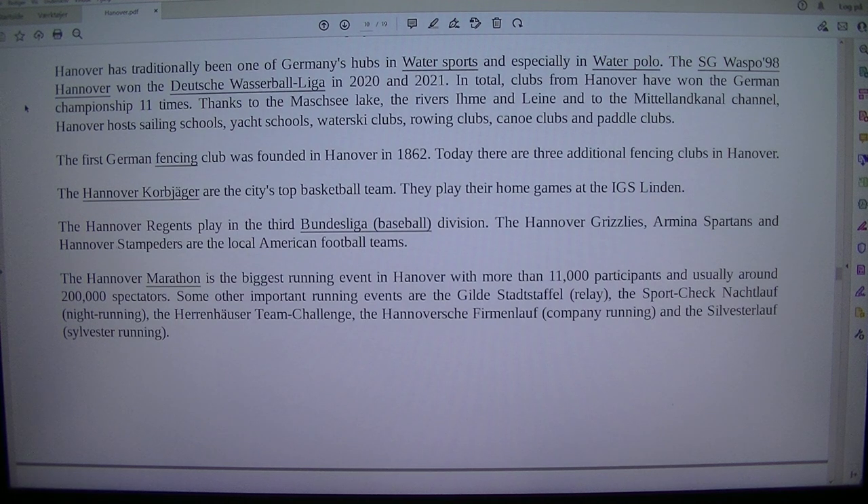Thanks to the Maschsee Lake, the Rivers Leine and Ihme, and the Mittelland Canal, Hanover hosts sailing schools, yacht schools, water ski clubs, rowing clubs, canoe clubs and paddle clubs. The first German fencing club was founded in Hanover in 1862; today there are three additional fencing clubs in Hanover.